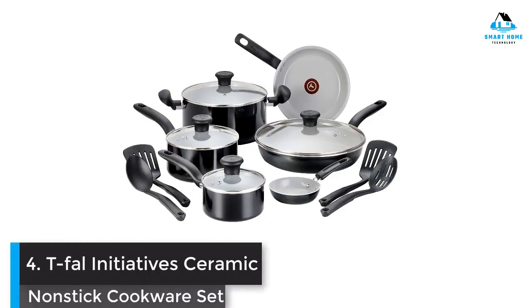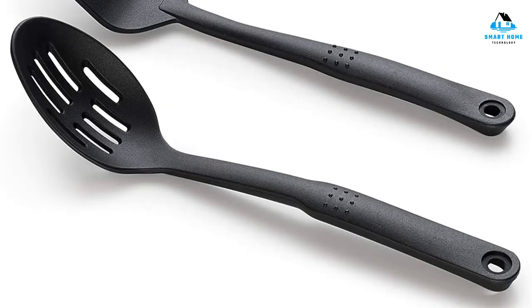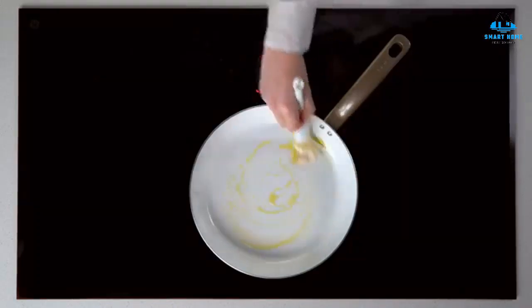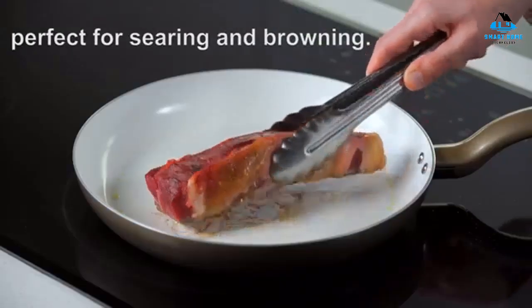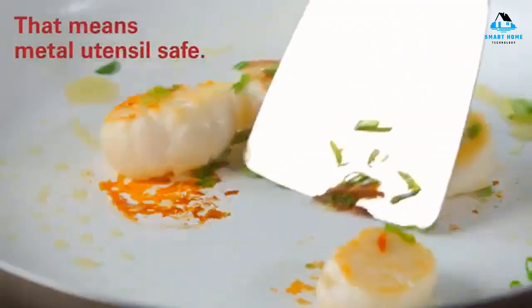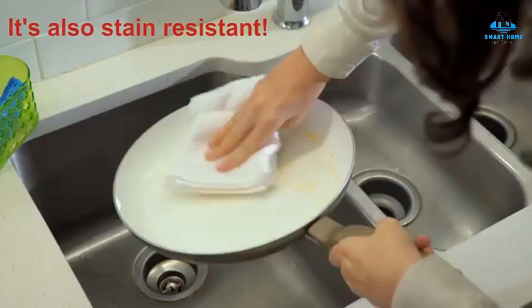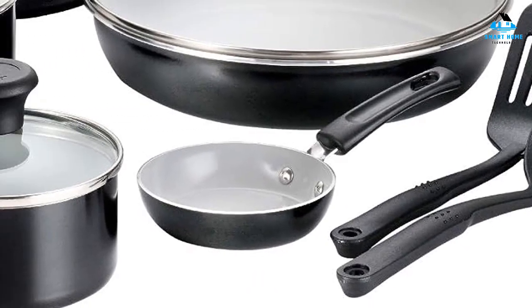Number 4: T-Fal Initiative Ceramic Non-Stick Cookware Set. T-Fal was one of the innovators of the original non-stick cookware, and now they've branched out into ceramic-coated cookware as well. This set has a white ceramic interior that is scratch-resistant, stain-resistant, and dishwasher-safe. Made from aluminum, the cookware heats quickly and evenly. The handles have hanging holes and the lids are made from tempered glass so you can peek at what you're cooking without lifting the lid. The aluminum construction was very responsive to heat changes during testing. The downside is that the pans tend to run hot, so you'll have to carefully control your burner.